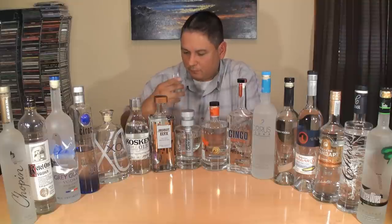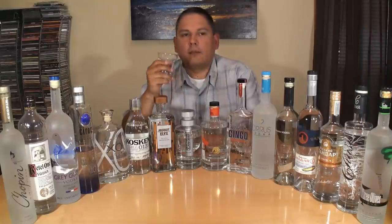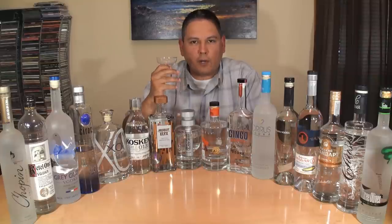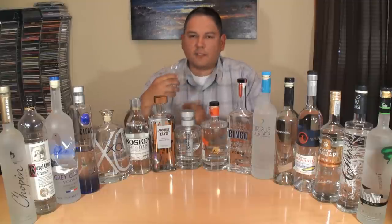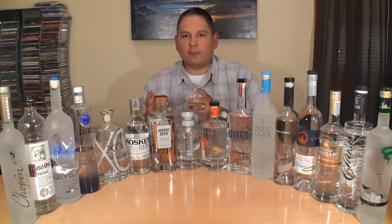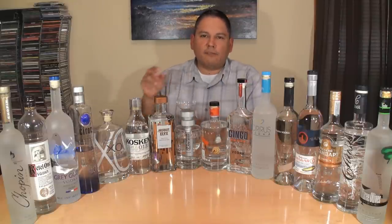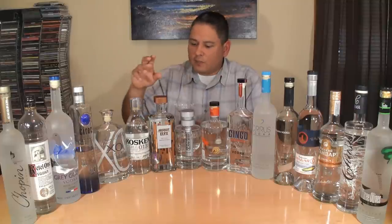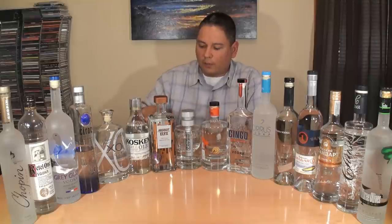Absolut Elyx — mildly sweet, a little bit of vanilla, and definitely a little bit of that yeast giving you a bread feel. That sweetness and vanilla is really holding everything together. There is a little bit of alcohol in the finish, but this is also the strongest as far as ABV — sitting at 84.6 proof while the rest are 80, so it does stand to have a little more alcohol on that nose.